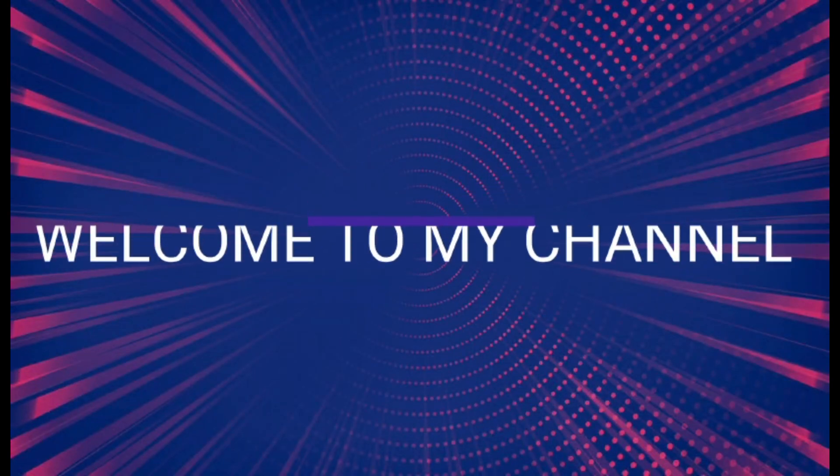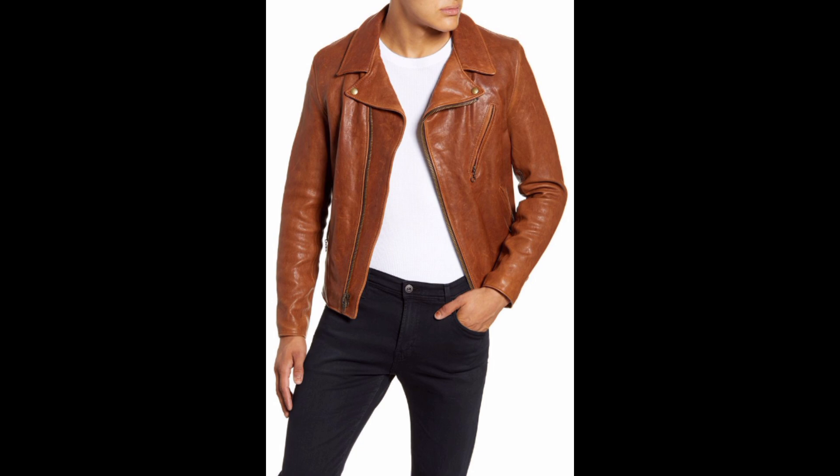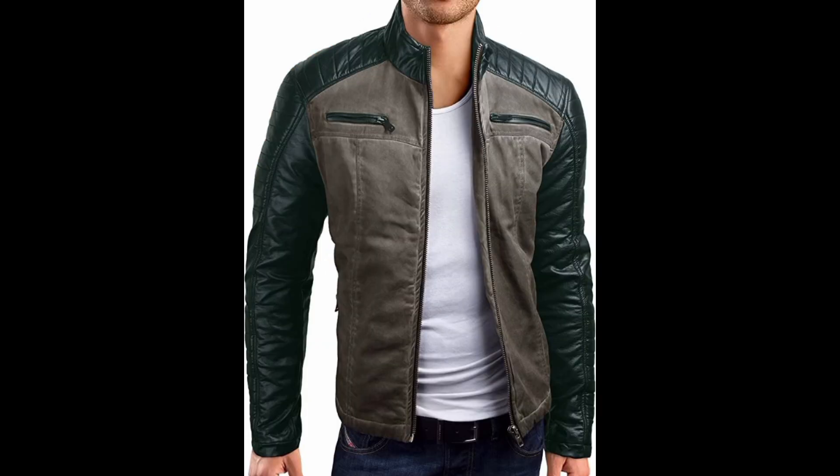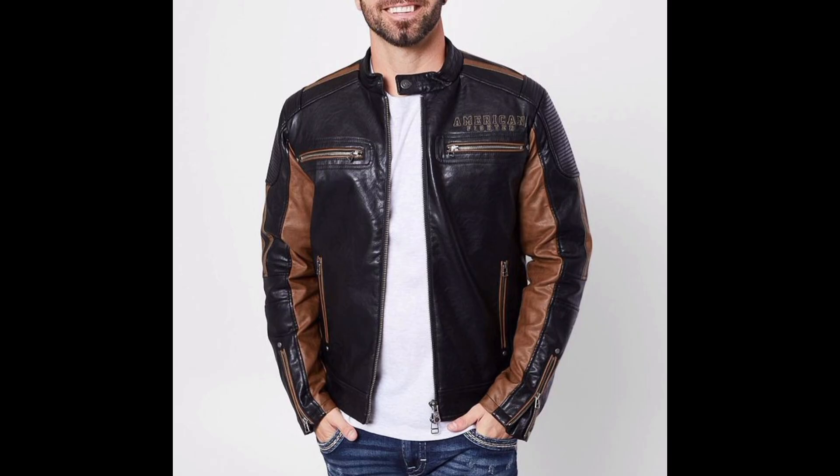Hello ladies and gentlemen, welcome to my channel. Today in this video I am going to discover and share stylish leather jackets for men.